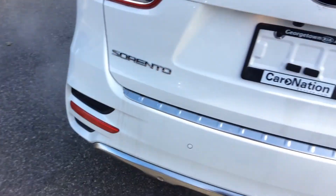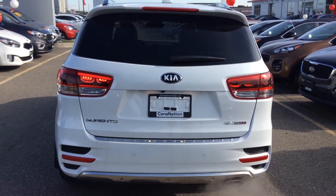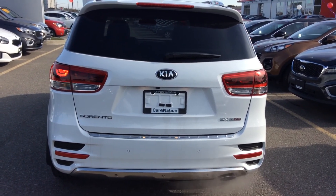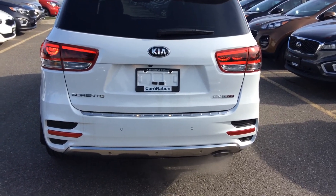This vehicle also comes equipped with an Infinity by Harman Kardon sound system, which really produces a clear sound. If you have a look at the back, the styling is so nice — they've done a great job on the SX model here. The rear bumper is extended a little bit, giving it rear parking sensors while maintaining a sporty design.